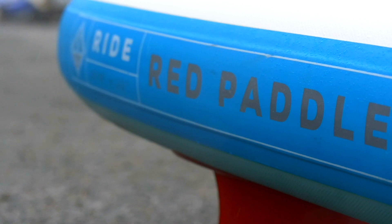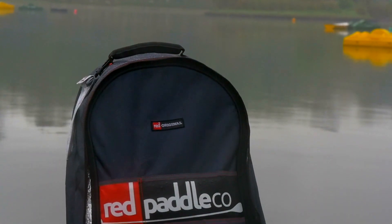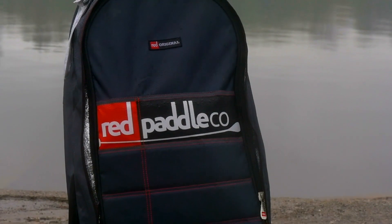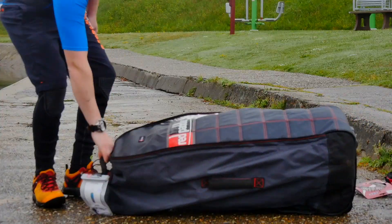But the versatility of the Ride 10-6 — the inflatable SUP is designed to float and glide easily on all waters. It handles like a dream, and the right amount of curvature on the board and shape rides smoothly and predictably in the surf.